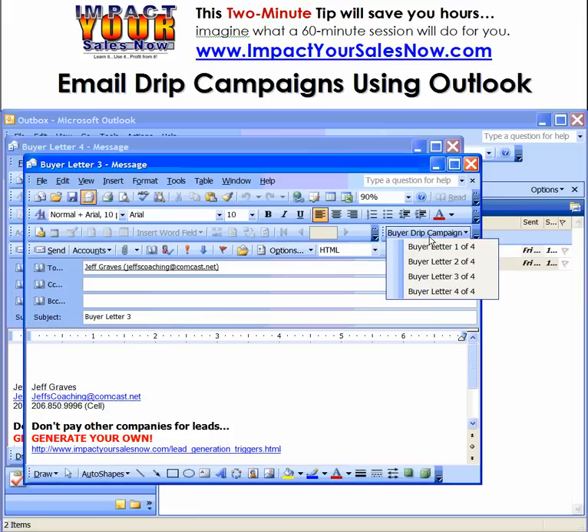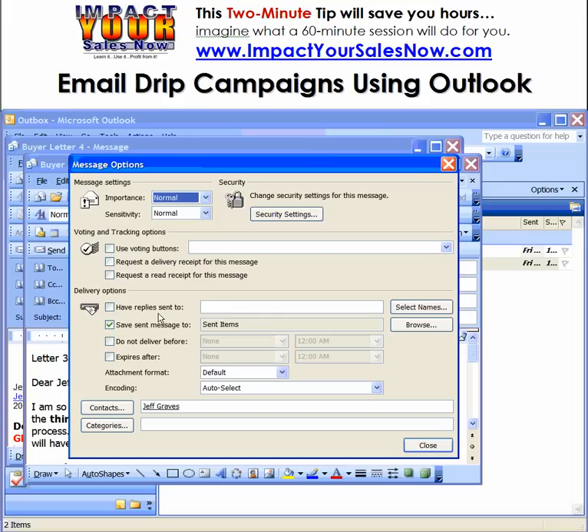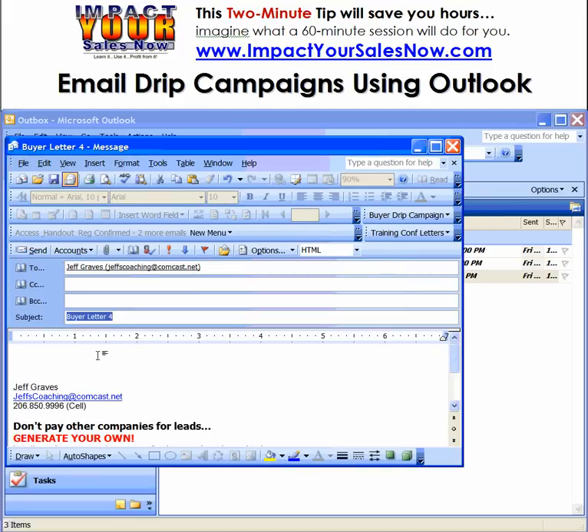And let's do letter number three. All I'm having to do is obviously type in the first name, schedule it real quick, and then hit send and go on to the next.